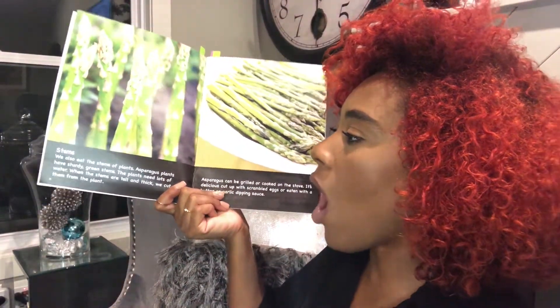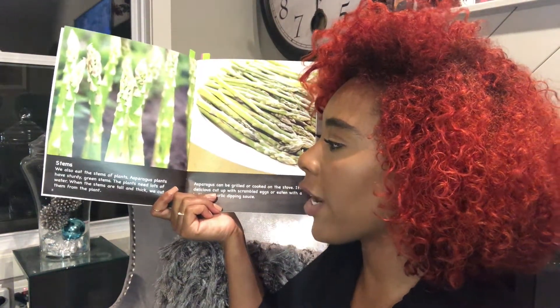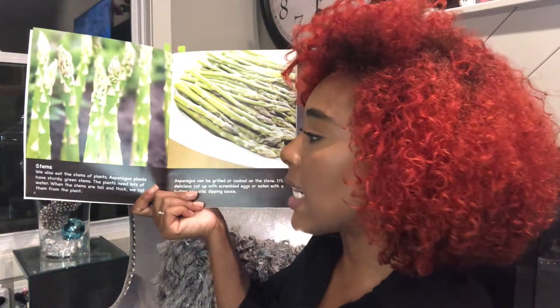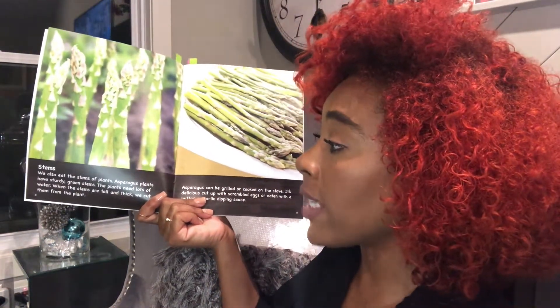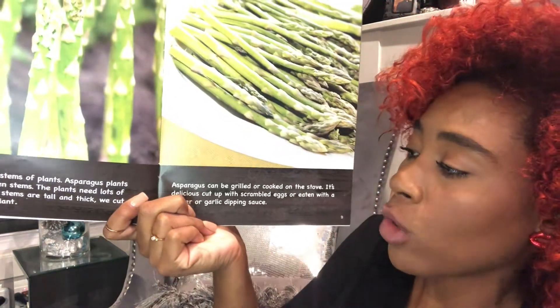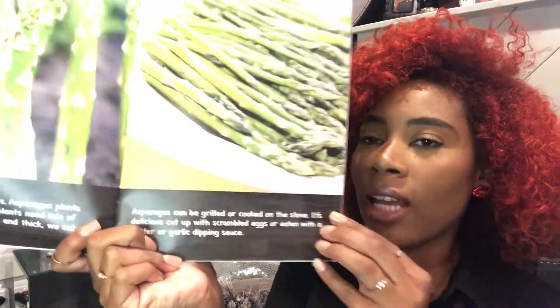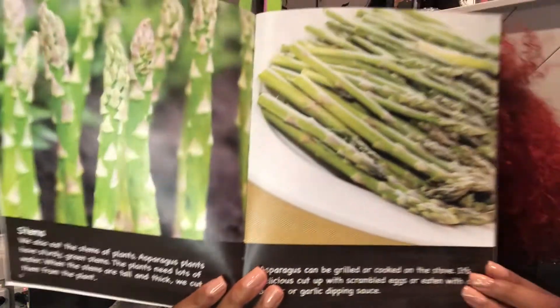Stems. We also eat the stems of plants. Asparagus plants have sturdy green stems. The plants need lots of water. When the stems are tall and thick, we cut them from the plants. Asparagus can be grilled or cooked on the stove. It's delicious cut up with scrambled eggs or eaten with butter or garlic dipping sauce. Have you ever had asparagus?